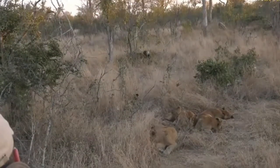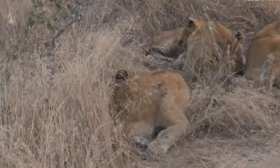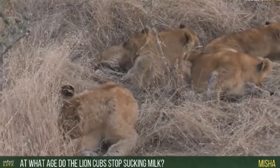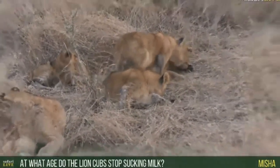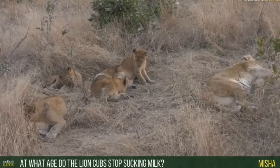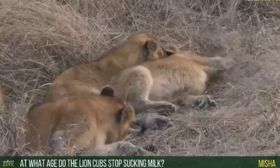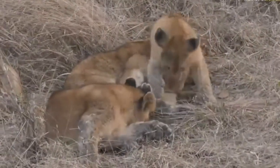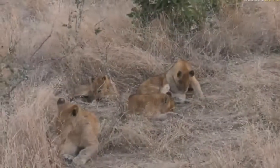Nisha, you want to know what age lion cubs stop sucking milk. Well, some are a little cheeky and will try to suckle for as long as possible, but generally they should stop at around eight months - although I have seen a male lion that was almost two years old trying to suckle from a mother that had new cubs. Generally around eight months they are completely weaned and on meat. These guys will already be eating meat but won't be completely weaned - the smaller ones at least; the bigger ones for sure are off milk now.